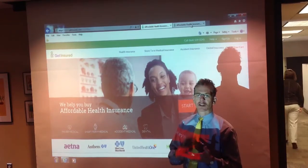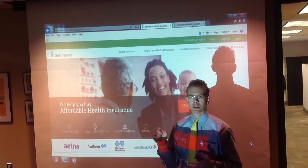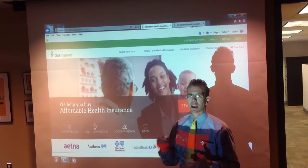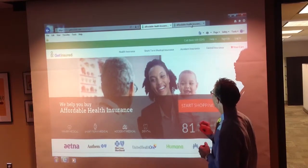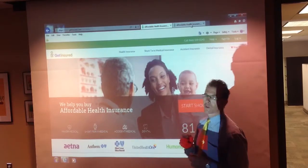We're going to take you to www.getinsured.com/ACA. Or if you want to call, you can call the call center at 866-559-0245.